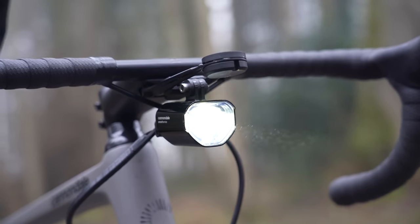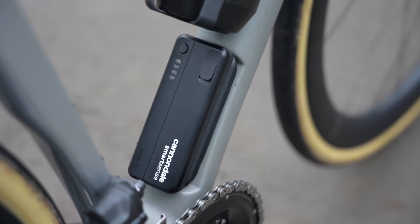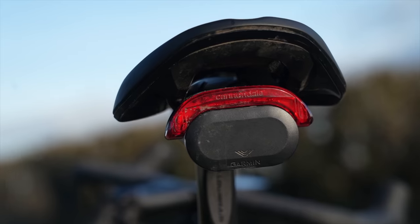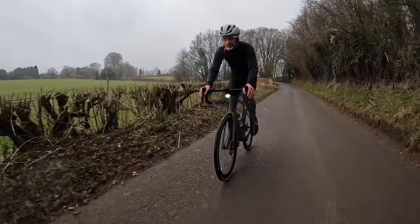The new model is laden with the latest tech designed to boost your safety on the road — daytime running lights and a radar powered by a single frame-mounted battery, taking the hassle out of charging before a ride and connecting to a smartphone app for customization. The downside is the tech can't easily be separated from the bike, but it's certainly a unique selling point and definitely a Marmite feature — love it or hate it.